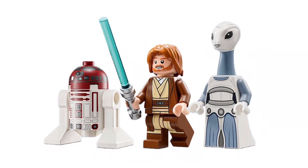The characters are R4-P17, Episode 2 Obi-Wan Kenobi, and Tan Wei. These minifigs are pretty great. Tan Wei is the first Kaminoan we've gotten, so I hope this leads to a set based around Kamino. And I do want this era of Obi-Wan, because I don't have him yet, so I might pick this one up.